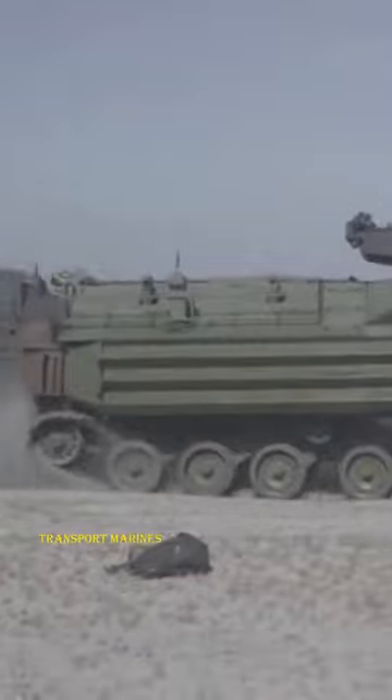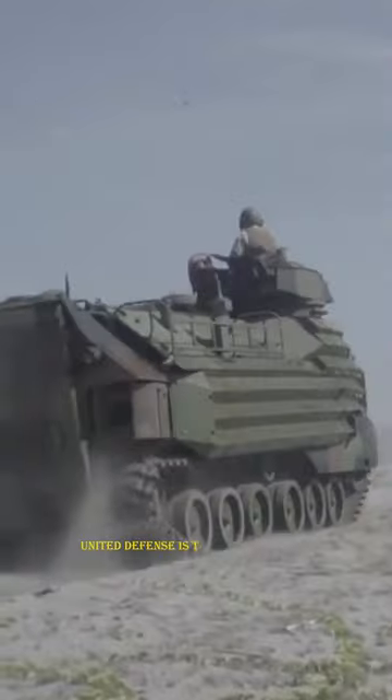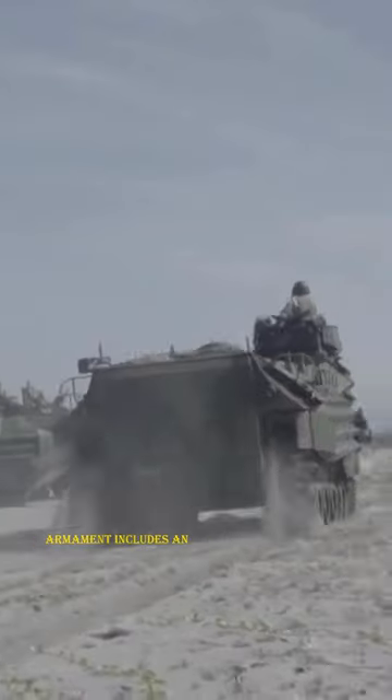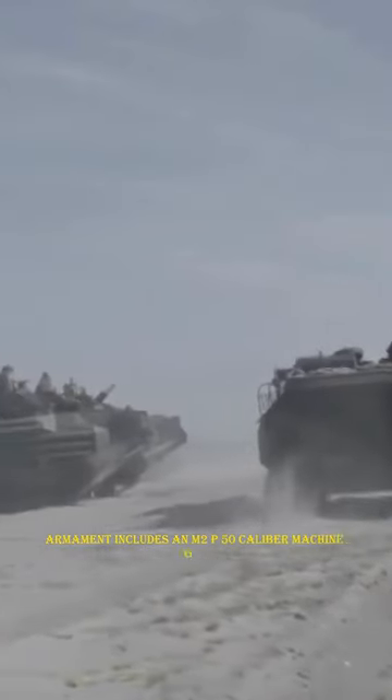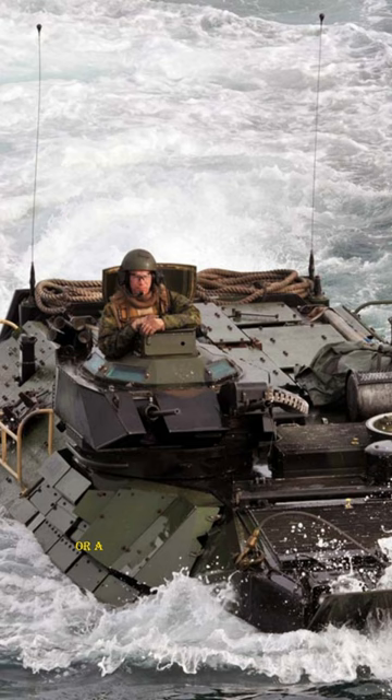The Navy AAV-7 is designed to assault any shoreline from the well decks of Navy assault ships. It is a highly mobile, tracked armored amphibious vehicle that transports Marines and cargo to and from hostile areas. United Defense is the manufacturer. USMC service armament includes an M-2 .50 caliber machine gun, an MK-19 40mm grenade launcher, or an M242 Bushmaster 25mm chain gun.